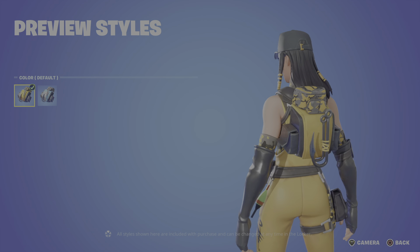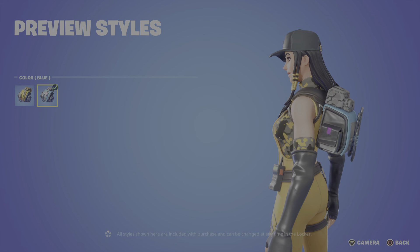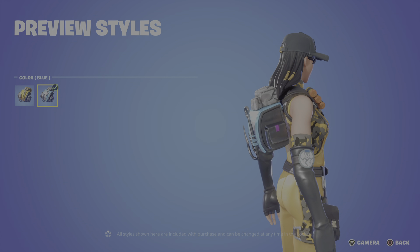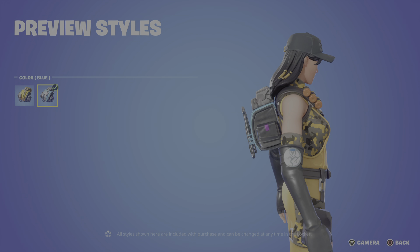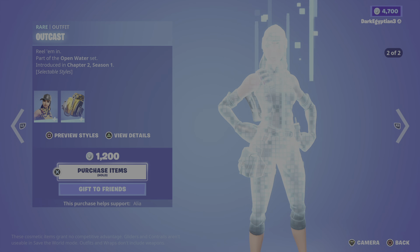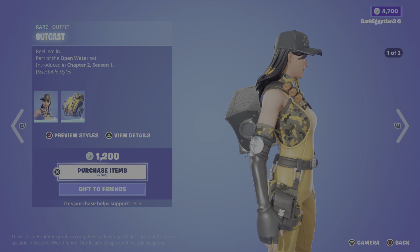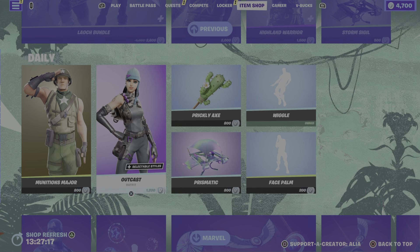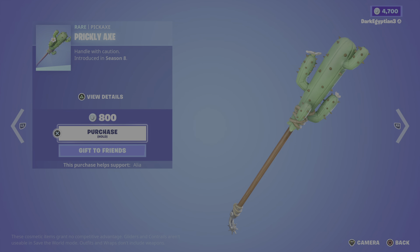Two styles on the Fresh Catch back bling: the default — love the two hooks there — and then the blue style. If you look at that little badge on her, that is part of the Ghost faction from Chapter 2 Season 2. But look — her second style has got the Chaos Agent on it. Fortnite was already planning things before we even got to Chapter 2 Season 2; in Chapter 2 Season 1 they were planning stuff.